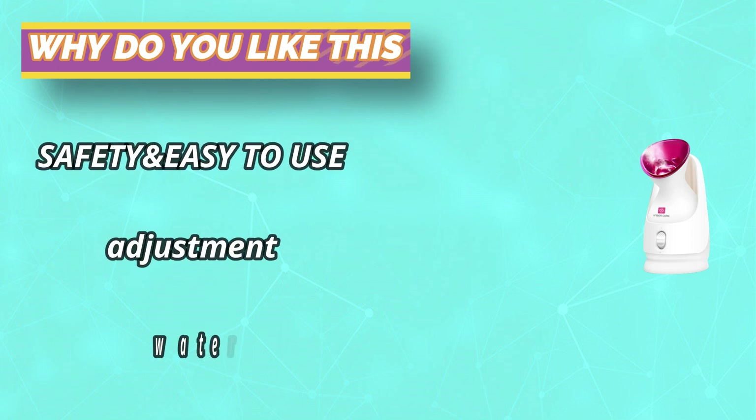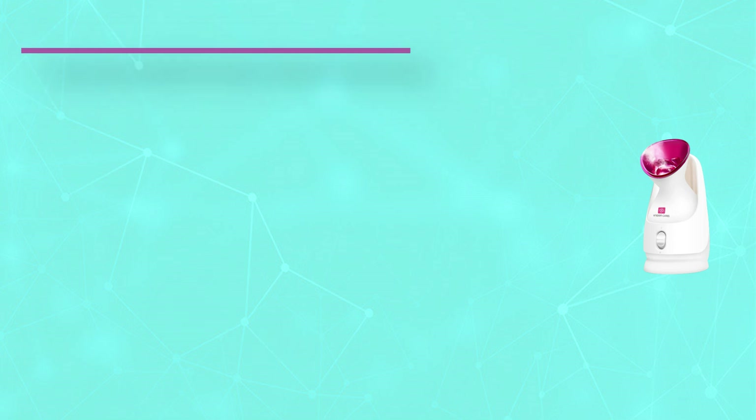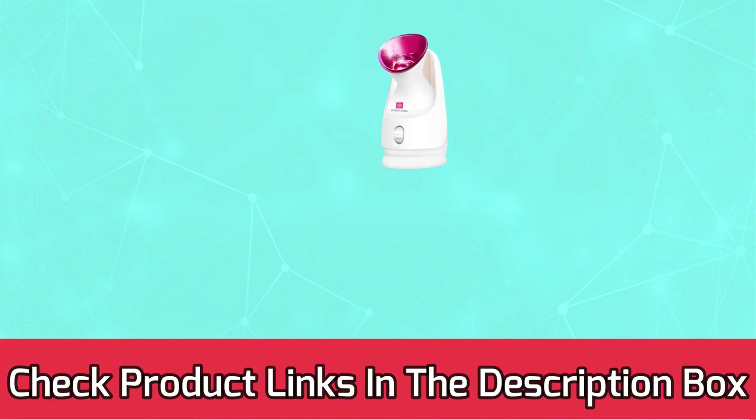A tepid and gentle temperature from the steamer can unplug pores and remove dirt, oil, and leftover makeup. For current prices and discounts, check the links in the description box.